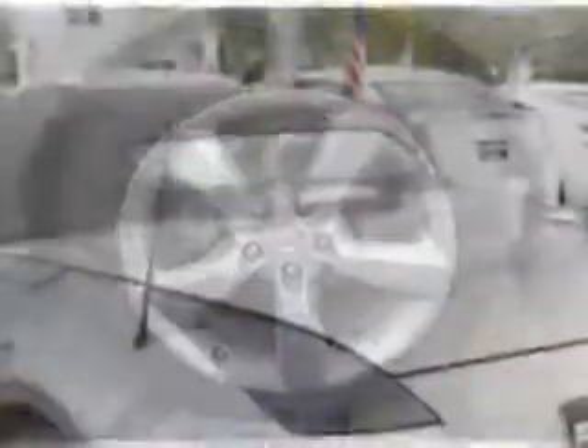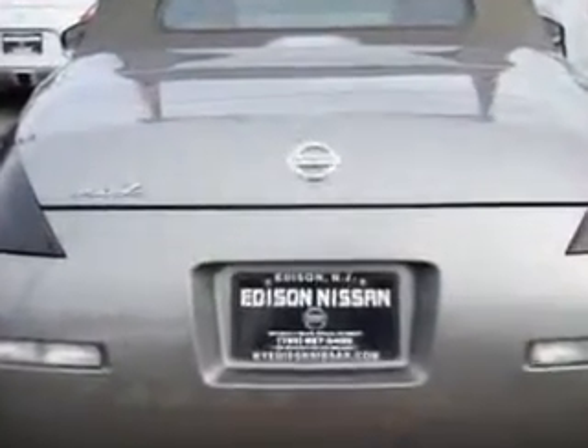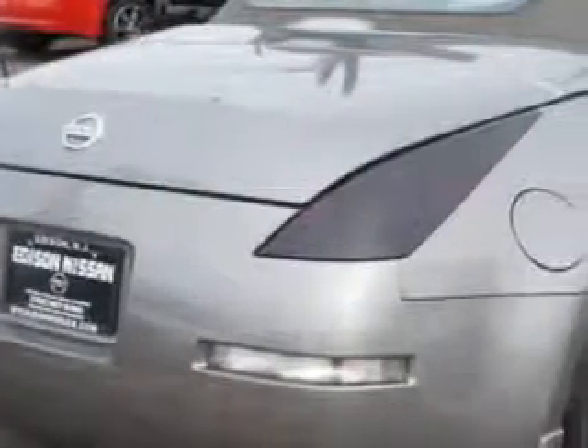Enjoy this great car with features like remote-powered door locks, home link system, leather upholstery, alloy wheels, steering wheel audio controls, cargo net, heated outside mirrors, and auto-day night mirror.